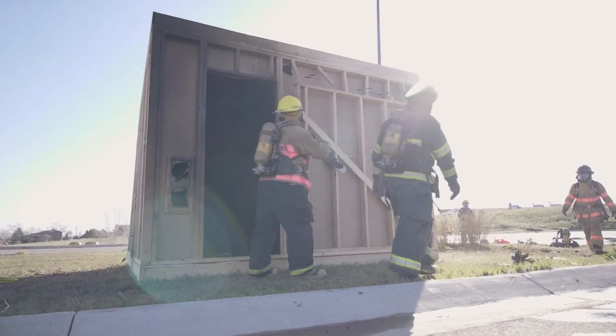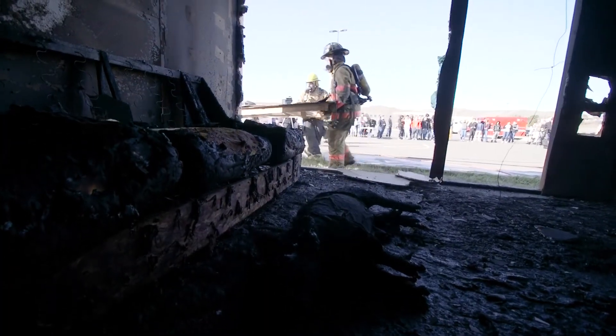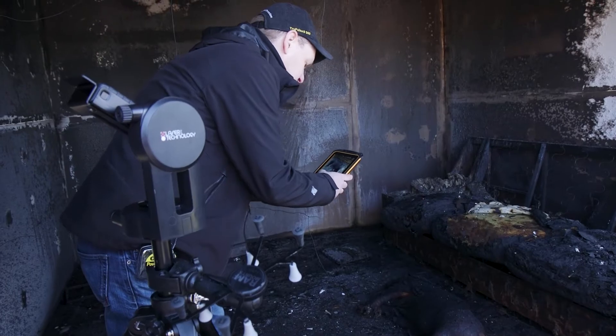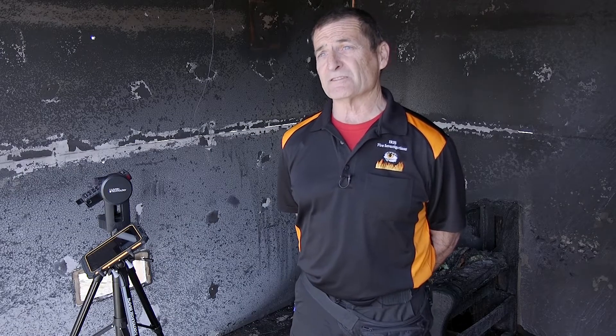In fire scenes, we don't have the luxury of returning back to measure a room or anything like that. The technology afforded to us now with equipment like laser technology allows us to capture those data points quicker and easier, and then be able to retrieve them at a later date — possibly even sometimes years later — to get a particular measurement.